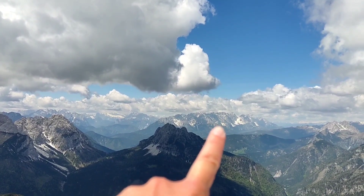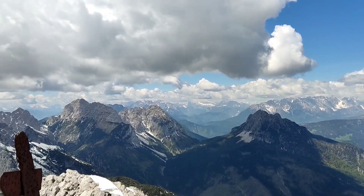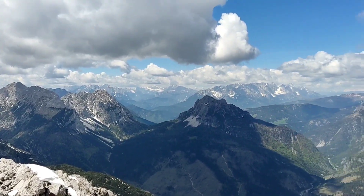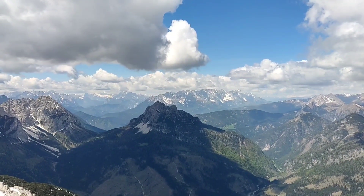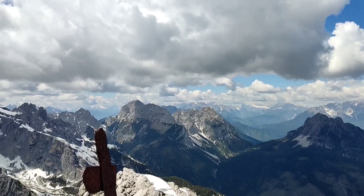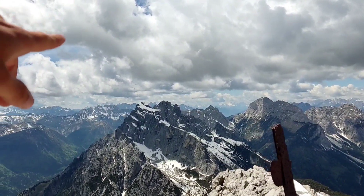Those ones over there — all those mountains are Dolomiti. This is Dolomiti of Sesto, a settlement. And Dolomiti of Cortina over there. And on the left side, Dolomiti of Belluno.